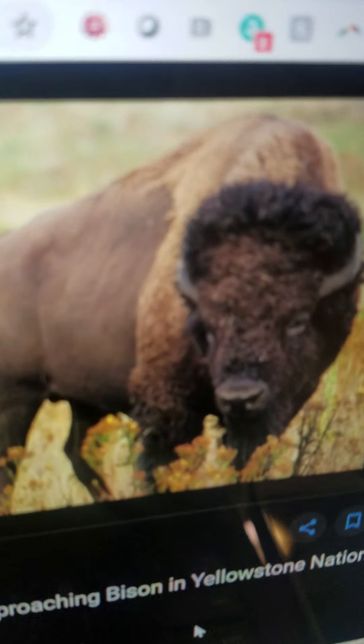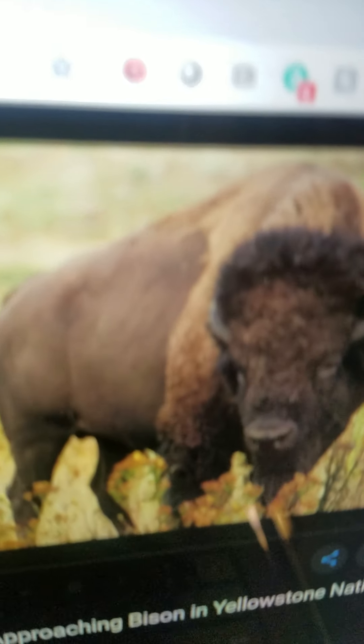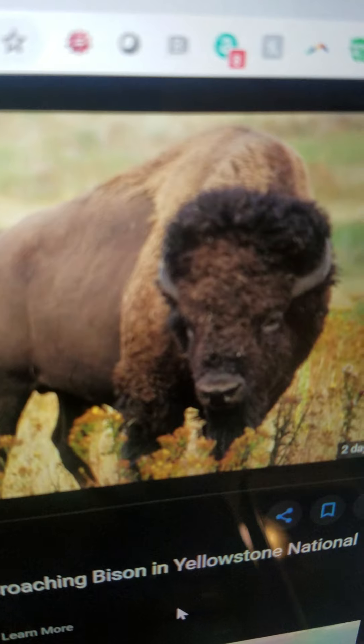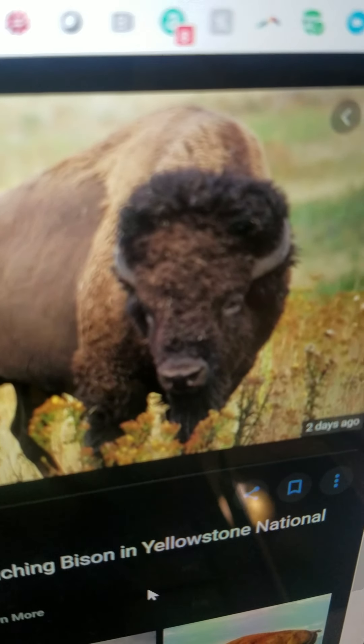Bison. It is big. It has got horns and a large shoulder. It lives in North America. It eats plants. And it can walk.